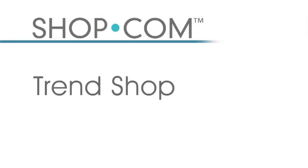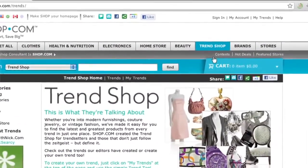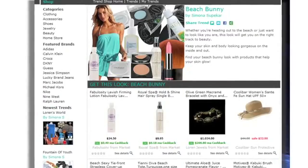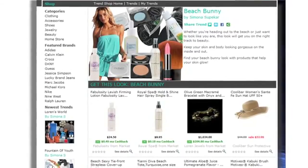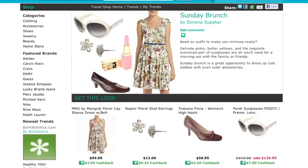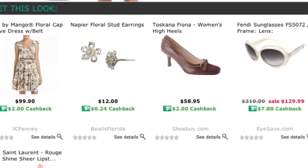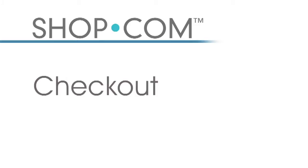Our latest feature, the Trend Shop, enables shop.com's merchandisers to display the latest fashion, beauty, or home decor in a curated trend that people can view and buy from. Consumers can also create their own trend shop. For example, when you search for floral dresses, we automatically show the latest trends and match them with appropriate shoes and jewelry for the whole outfit, which you can buy with the click of a button.